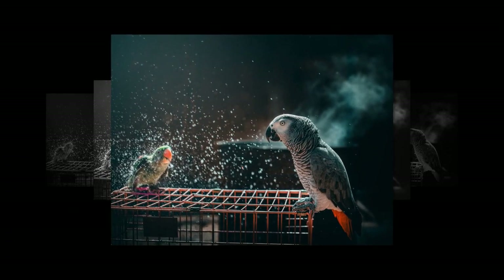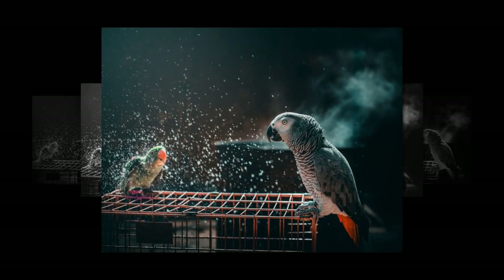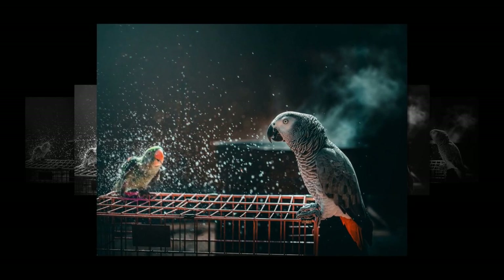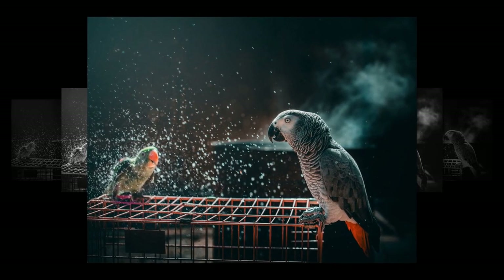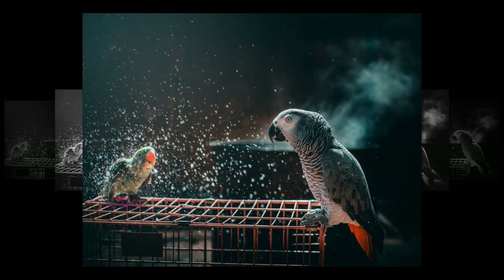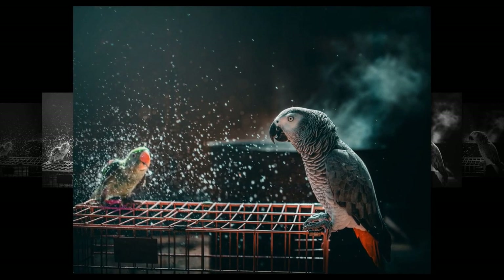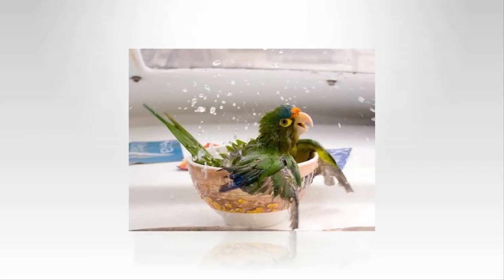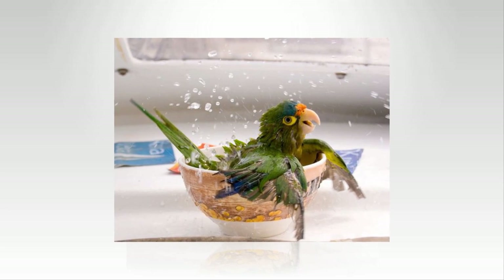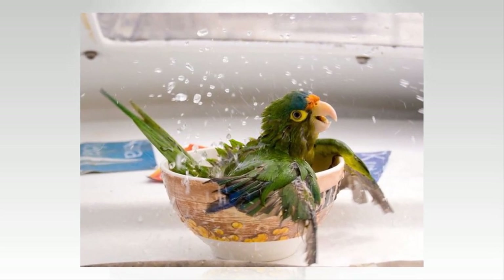There are several ways to bathe a bird, and some of it is size-dependent. There are misting bottles — some are pump-style, others like the large garden sprayer I use for my Moluccan and African gray, which produces a very fine mist. You can also bathe birds in the shower or in the sink; there are shower perches available. Some birds like to bathe in a bowl, and a lot of little birds like parrotlets and parakeets like to bathe in leafy greens — the way they would bathe in a forest, rolling in wet moist leaves.